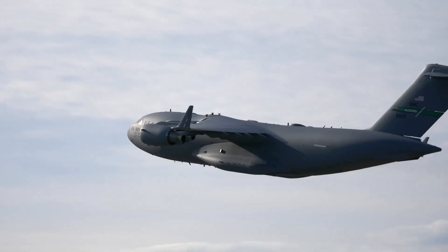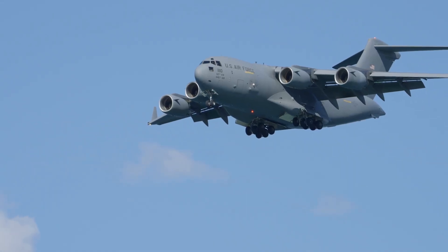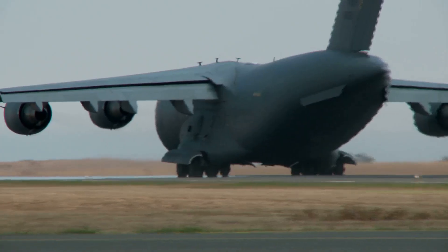Not just raw power, but unstoppable versatility. Every take-off is a statement — no matter how harsh the environment, this plane gets the job done. And honestly, that's why aviation fans like me can't get enough of it.